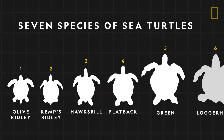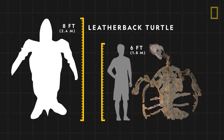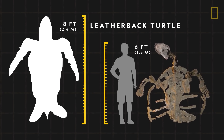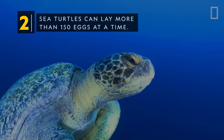Today, there are seven species of sea turtles, with the largest being the leatherback. Growing as long as eight feet and weighing up to 2,000 pounds, it is larger than known fossils of its prehistoric ancestor, Desmatochelys padillai.